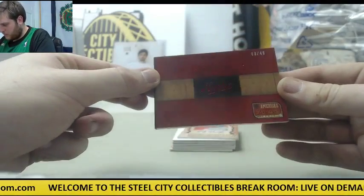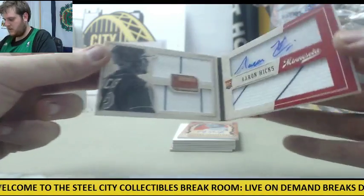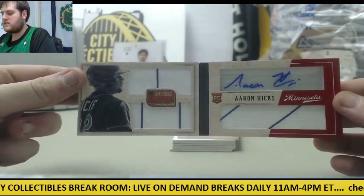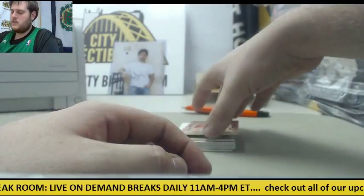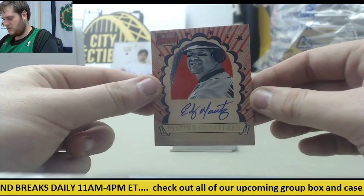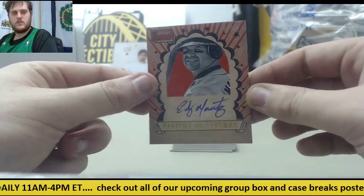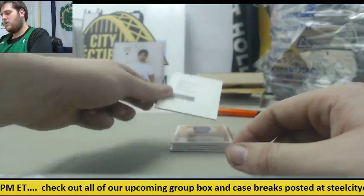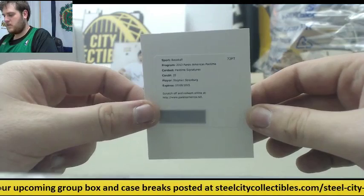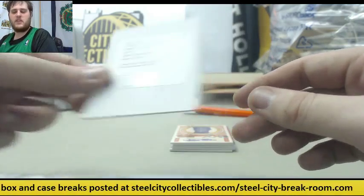Rookie booklet right here, 3 of 49 for Minnesota — Aaron Hicks rookie card, dual jersey swatch auto. 7 to 25, Edgar Martinez auto. Pastime Signature, Steven Strasburg — nice redemption right there.